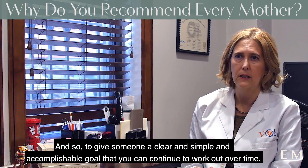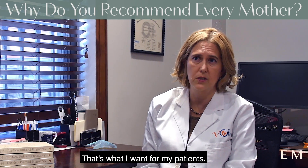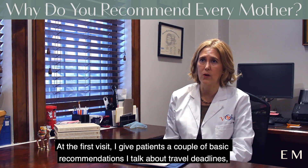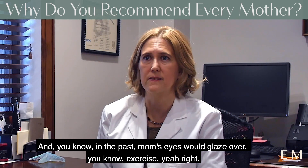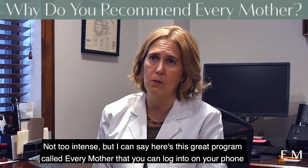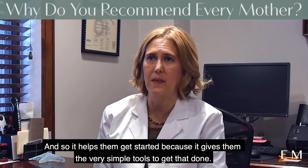To give someone a clear, simple, and accomplishable goal that you can continue to work on over time, feel good about, and see progress — that's what I want for my patients. Every Mother lays all that out in such a clear and understandable way. At the first visit I give patients a couple of basic recommendations: I talk about travel, nutrition, and exercise. In the past, moms' eyes would glaze over at 'exercise.' What I love about Every Mother is I can recommend exercise five to seven days a week, thirty minutes, not too intense, and say here's this great program called Every Mother that you can log into on your phone — it's very accomplishable.